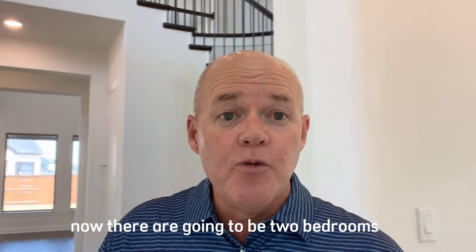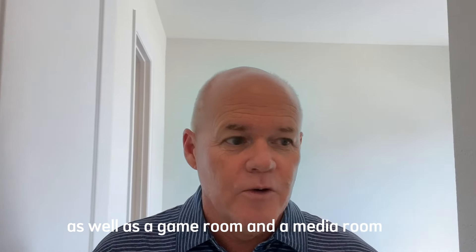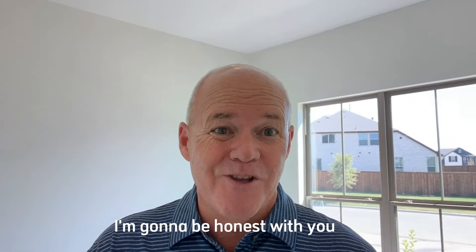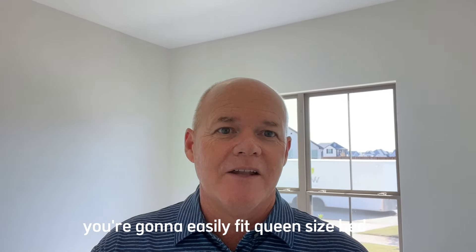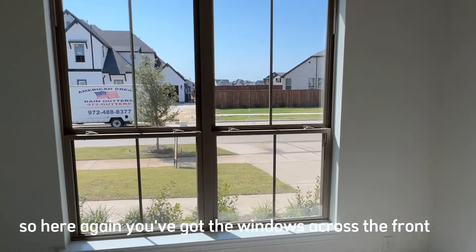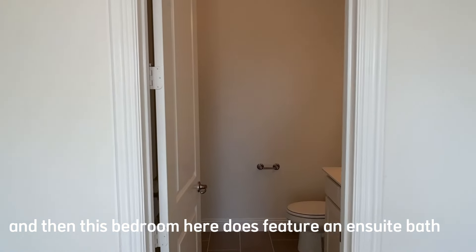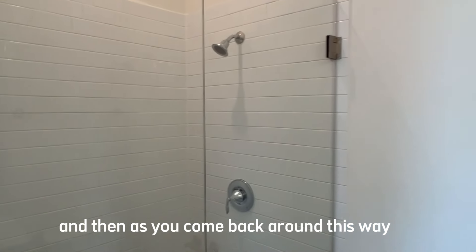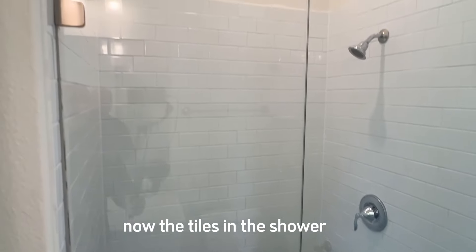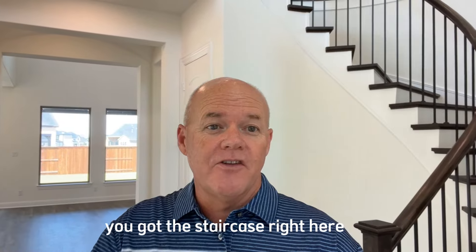There are going to be two bedrooms located on the main floor, with three additional bedrooms, a game room, and a media room upstairs. I'll be honest — even though it's a really large house, the secondary bedrooms aren't overly large, but they're not a bad size. You'll easily fit a queen-size bed. This bedroom features windows across the front, a good-size closet, and an ensuite bath with a vanity and a full walk-in shower.